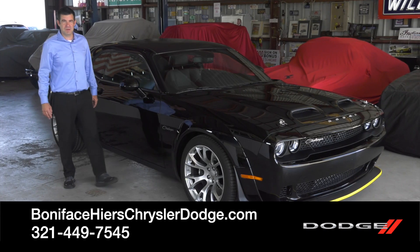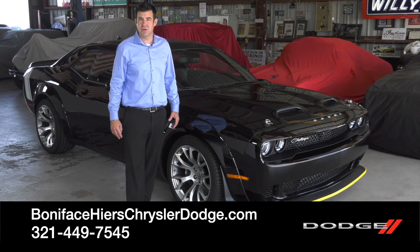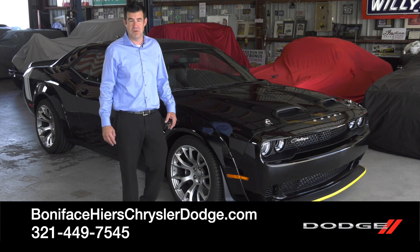I hope you enjoyed the 2023 Black Ghost as much as I did. To see other videos just like this, subscribe to our channel, and to see this car, come visit us at Boniface Hire's Chrysler Dodge Jeep Ram in Cocoa, Florida.